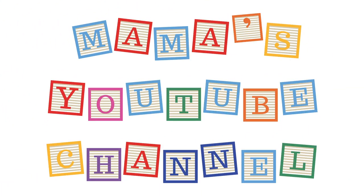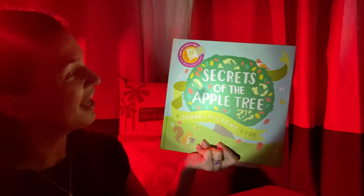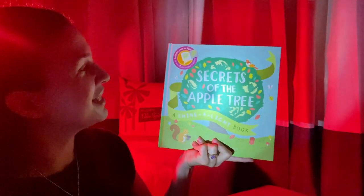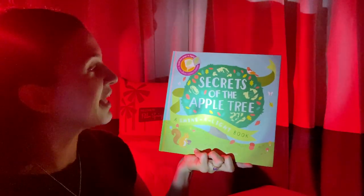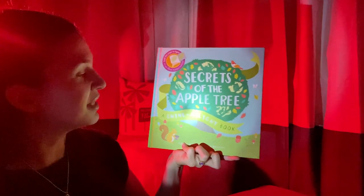Hi friends! Welcome to Mama's YouTube channel. Can you guess why I'm sitting in almost the dark right now? That's right! Today we've got another Shine the Light book. And guess what this one is? This one is Secrets of the Apple Tree, written by Karen Brown and Alyssa Nassner.